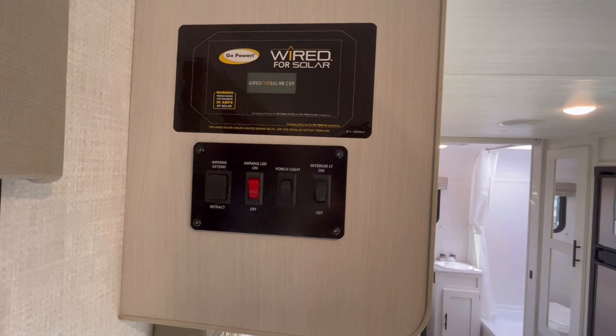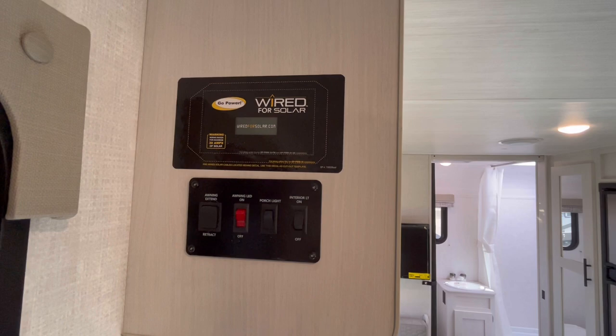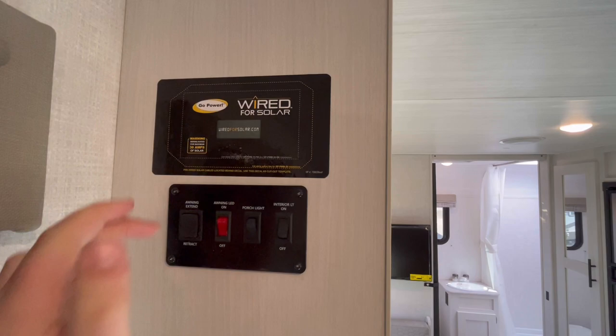Right here is going to be your main control panel. You've got your awning controls and lighting controls, and then you're prepped for a solar panel up on the roof. If you want to add a Go Power or whatever brand of solar panel of your choice, you could put it on the roof and this is where the controller would go.